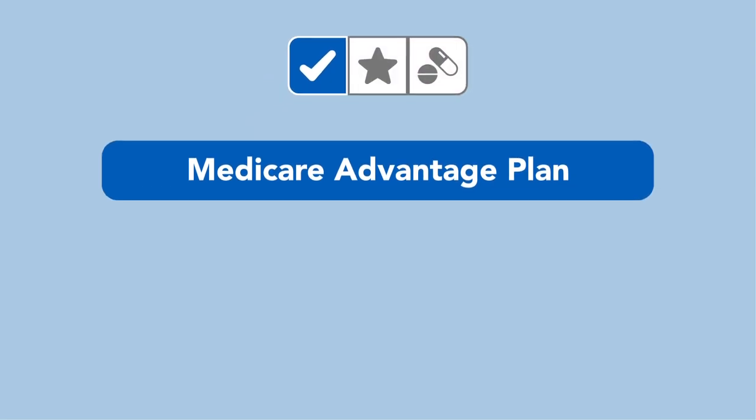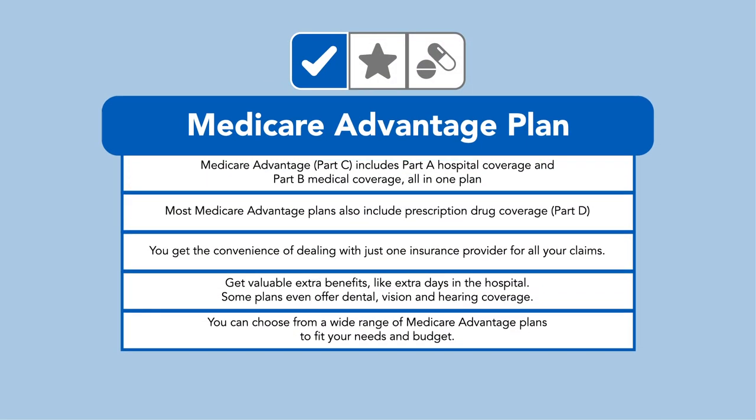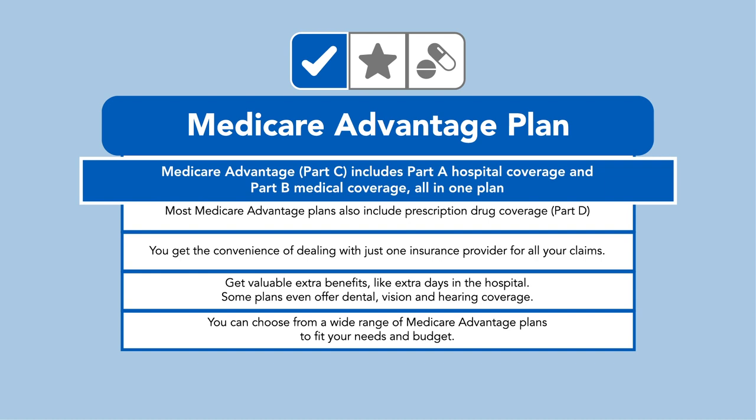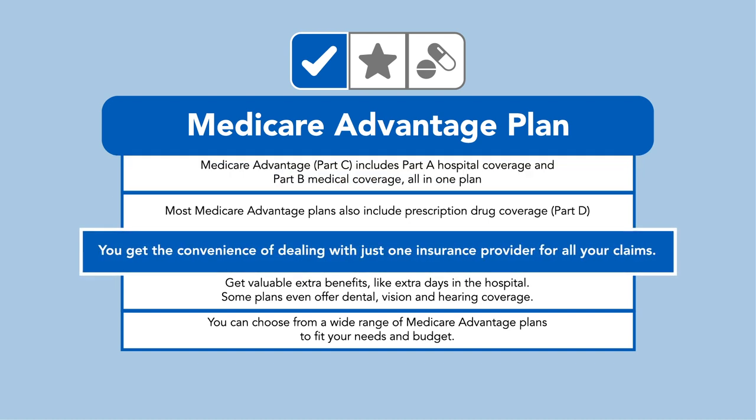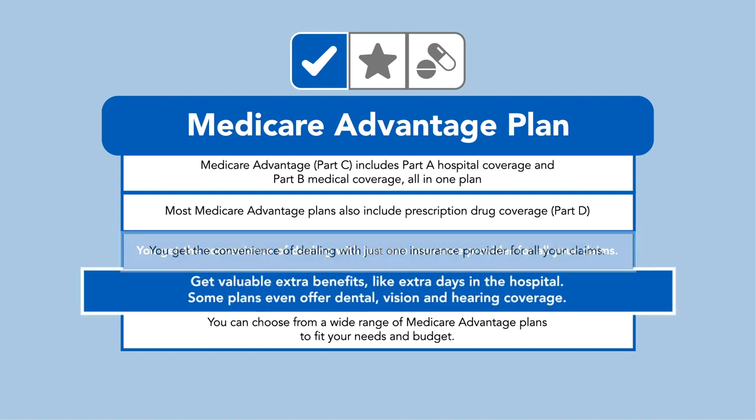Medicare Advantage plans, or Part C, combine Part A and Part B with added benefits. This all-in-one plan gives you the convenience of dealing with just one insurance provider for all your benefits, and even gets you valuable extra benefits like extra days in the hospital, or possibly even dental, vision, and hearing.